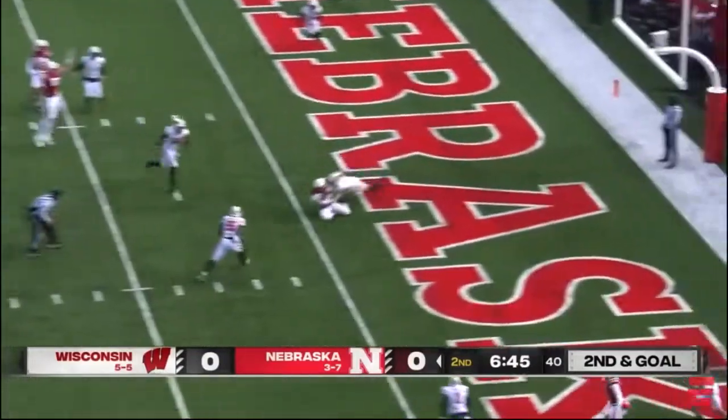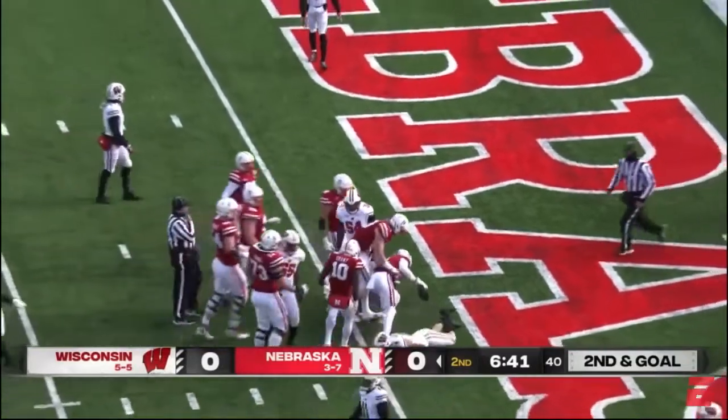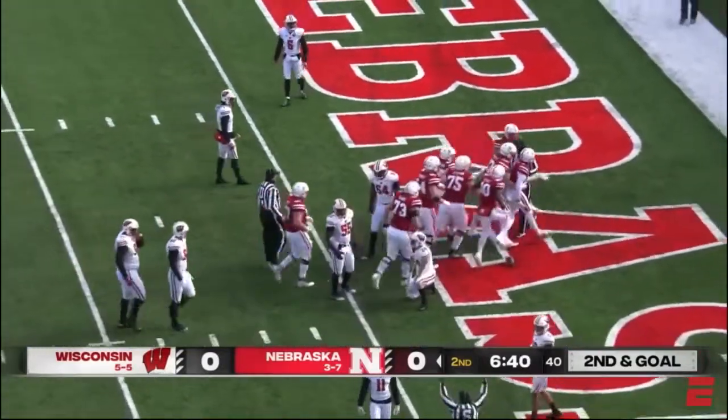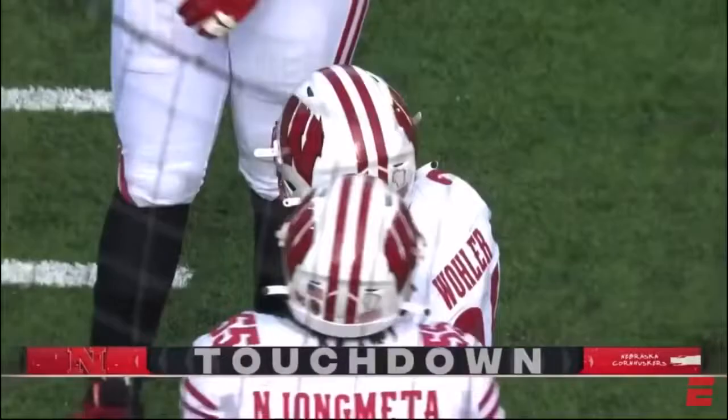NFL-type throw into the end zone — caught. Touchdown, Palmer. It's Trey Day. Touchdown, Nebraska.